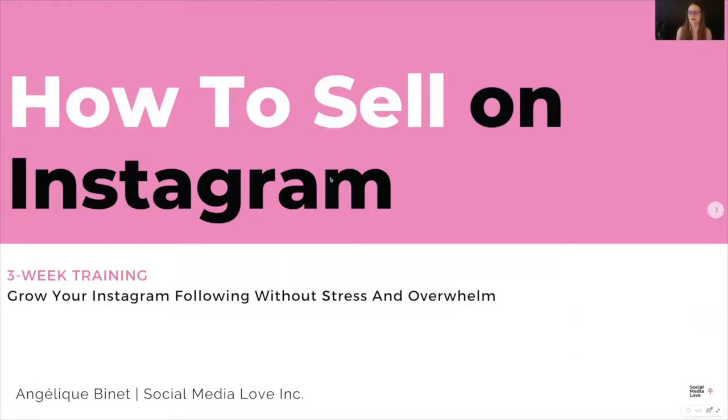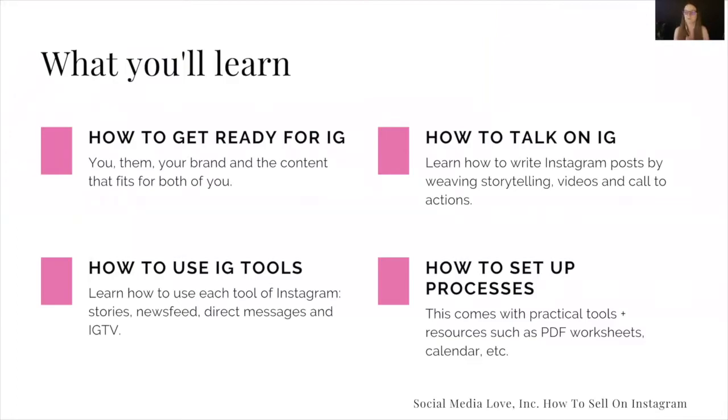So, how to sell on Instagram. When I say how to sell, it's not only the sell — like buy this, buy that — but selling is more than just buying. It's promoting, it's advertising, it's showcasing, it's showing up. So this is exactly what I mean by sell. So it's a three-week training: grow your Instagram following without stress and overwhelm. What you learn over the three weeks covers four major things.